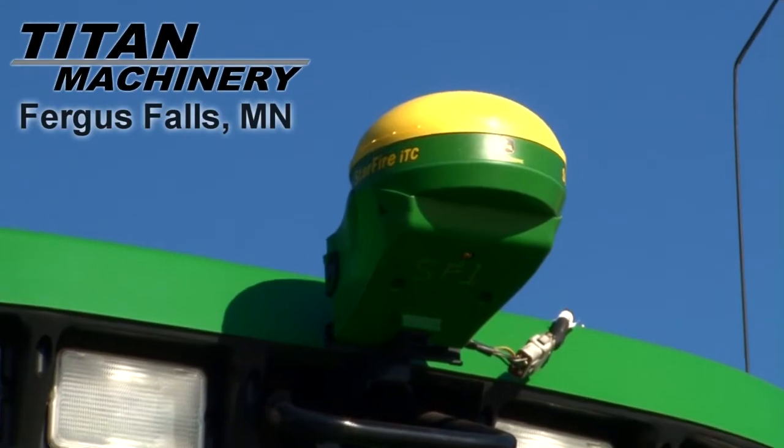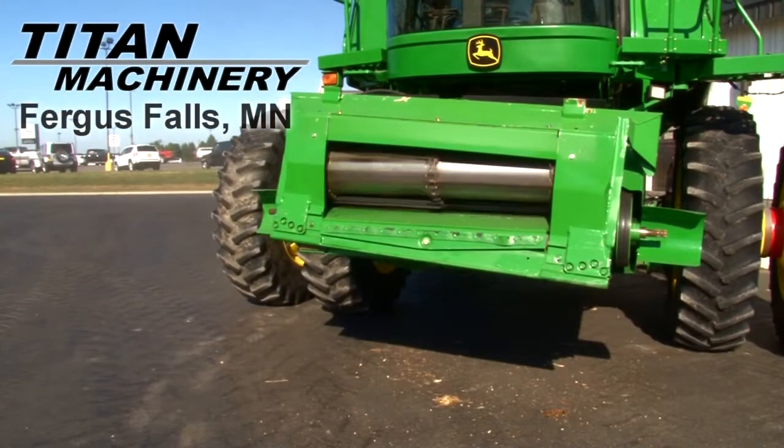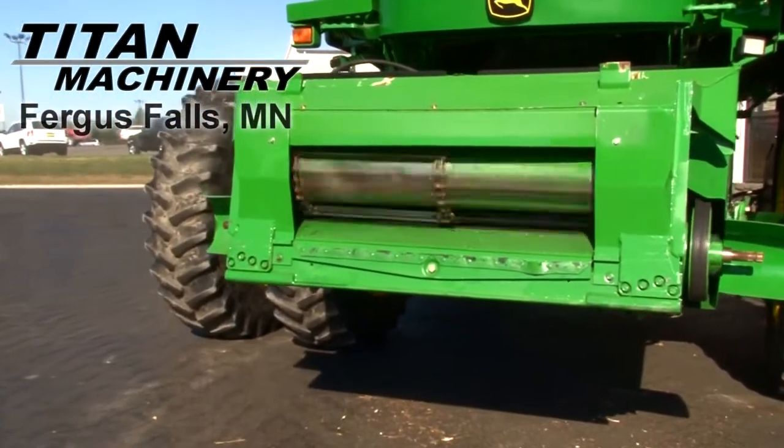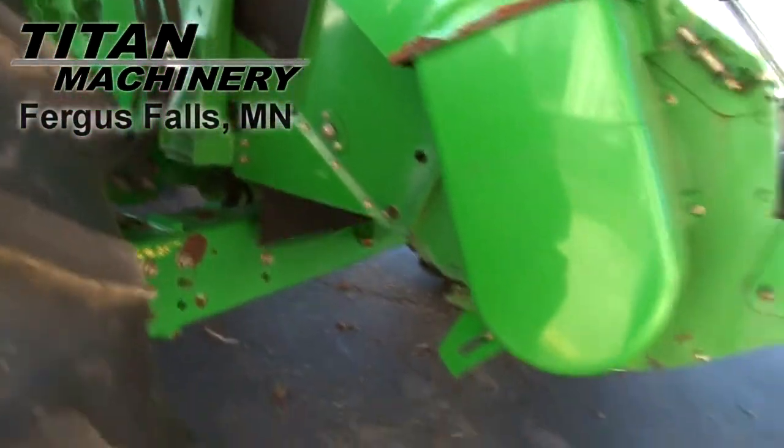It is equipped with auto steer. This combine has a lateral tilt variable speed feeder house. It has standard sieves.